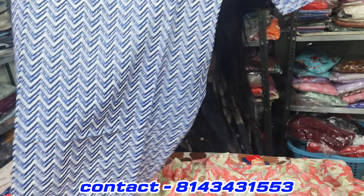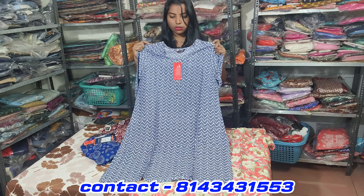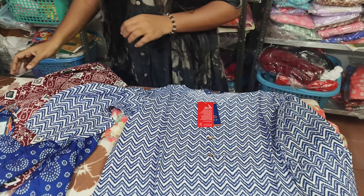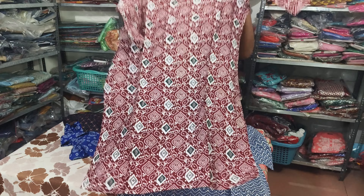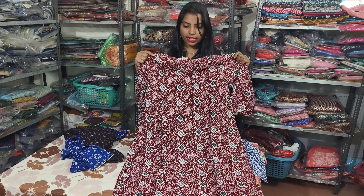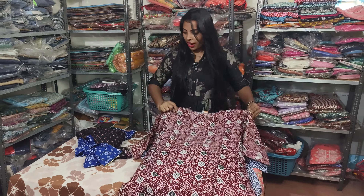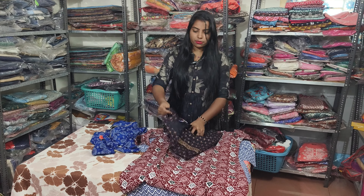If you want to do online shopping, you can use the contact details and select directly. There are many collections available here and all sizes available.